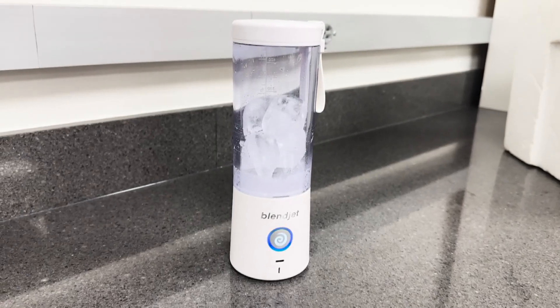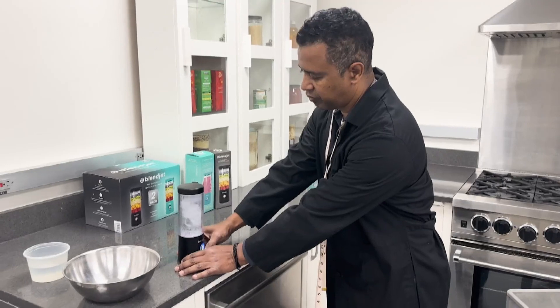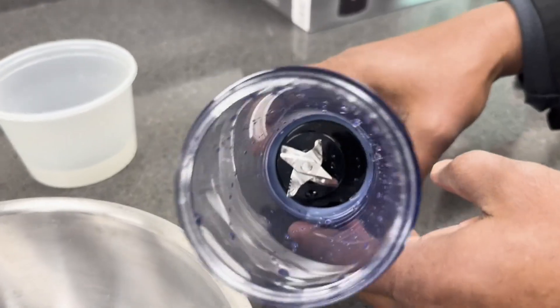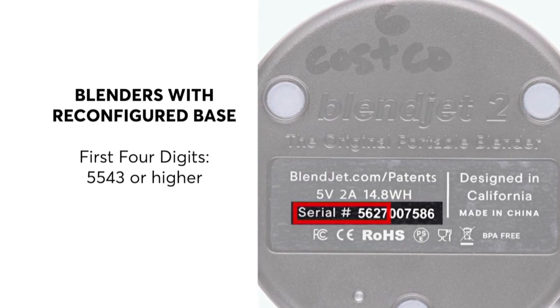There have been several hundred complaints of the blades breaking, reports of melting charging wires, and a battery that caught fire. If your model was recalled, Blendjet will send you a replacement base with thicker blades and better electronics. Consumers should immediately stop using the recalled blenders and contact Blendjet for a free replacement base. The redesigned Blendjet 2 with the new base passed the Consumer Reports ice test. You know you have a reconfigured base if the four digits on the bottom start with 5543 or higher.